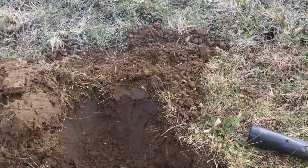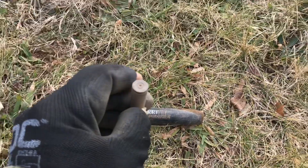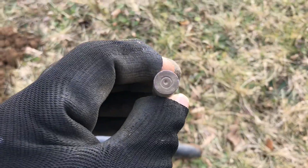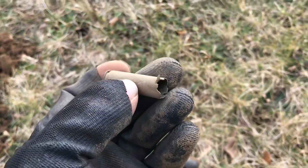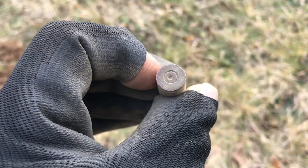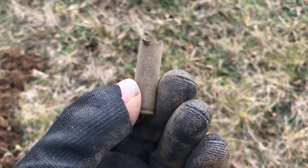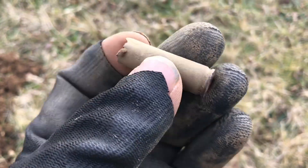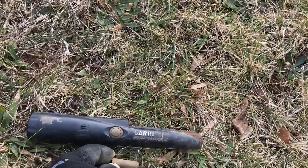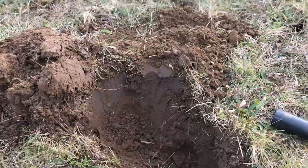Stand by. All right, I finally found something. I've been walking around here a little bit. I'm finding a lot of iron stuff but I just found this shell casing. It's pretty big. It has an F on there and 305. I'm not sure if that's what it is — I'll have to look at it closer when I get home. Well, dug it out of the dirt.